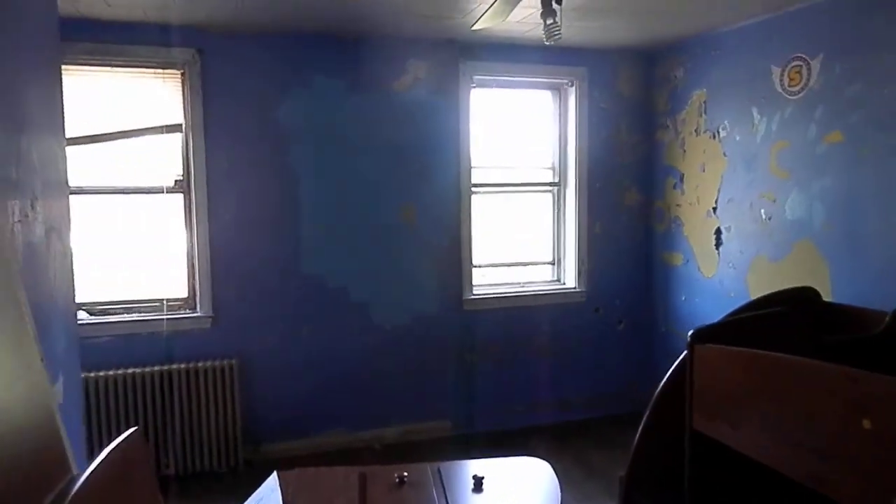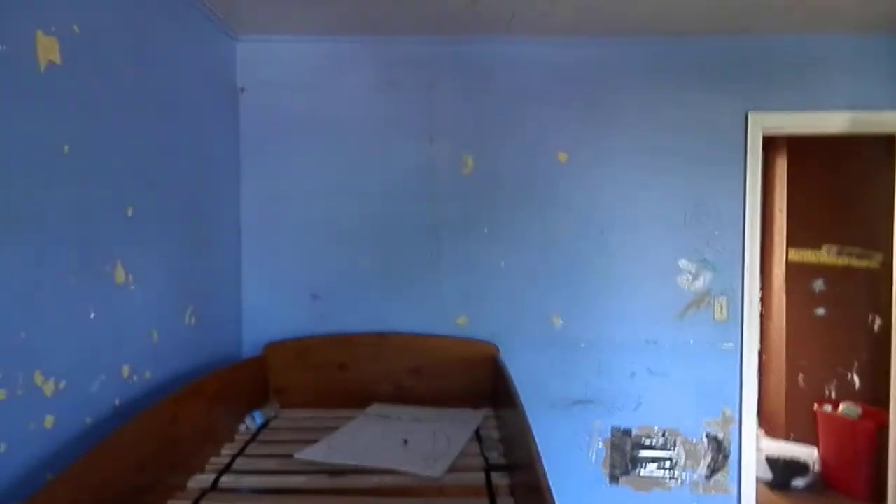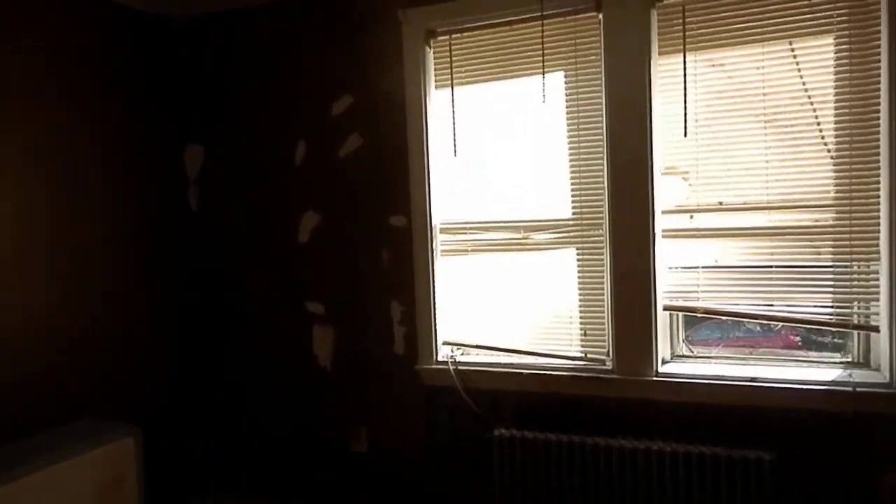Now upstairs. Some drywall, and all the ceilings are paneling. One room here — good sized room, decent, needs windows. Second bedroom — this one is a little bigger.